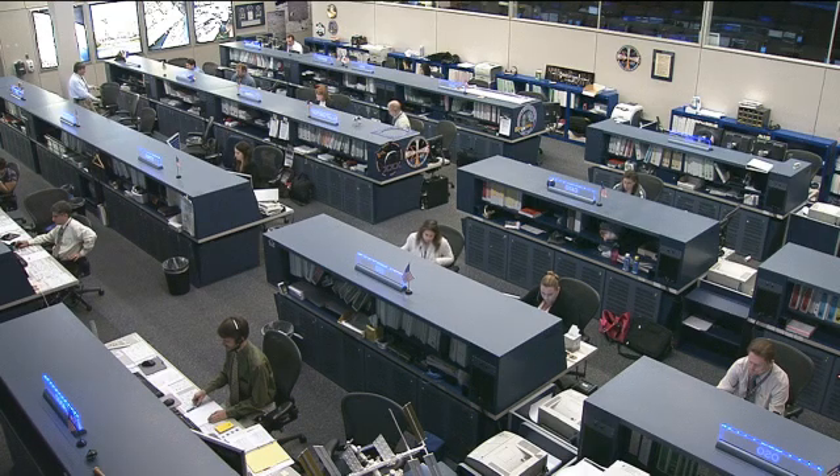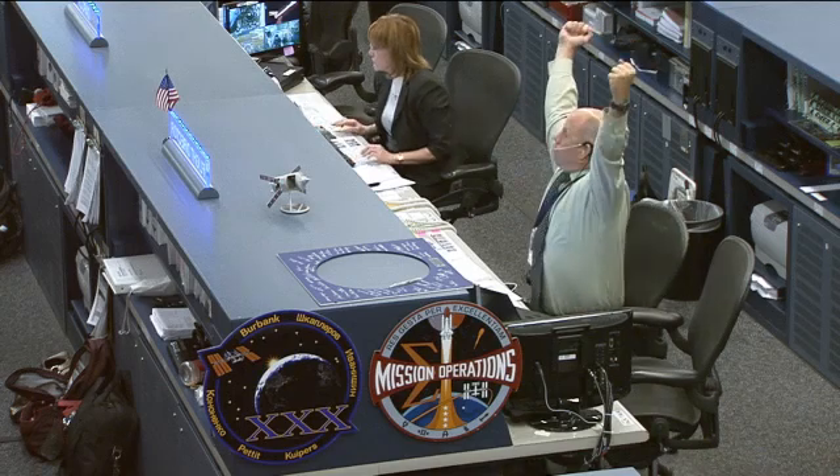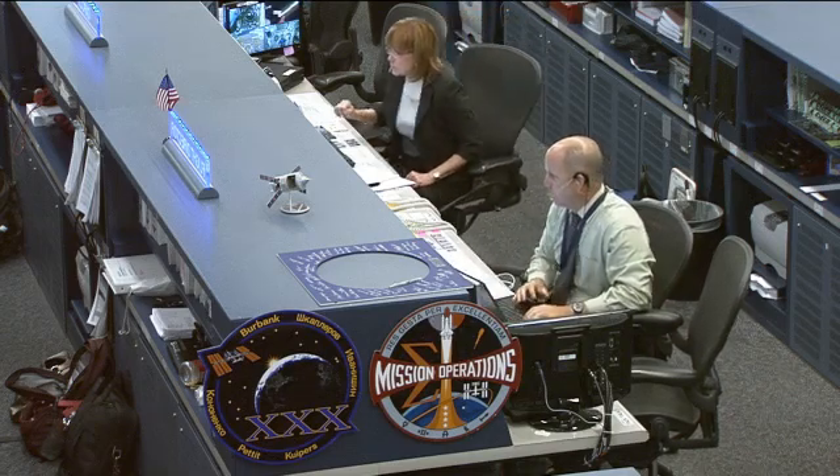That team today is being led by Flight Director Ron Spencer, there on the right. Joining him at the CAPCOM position, serving as the voice link between controllers here on the ground and the astronauts up in space, is Anna Fisher.